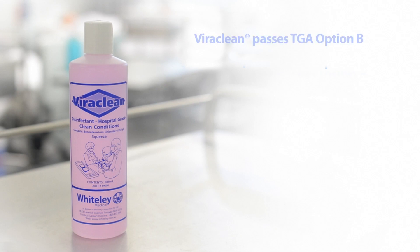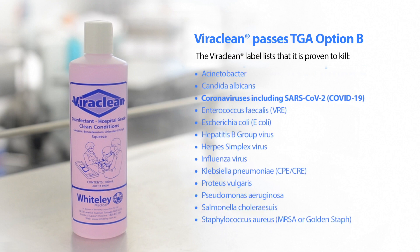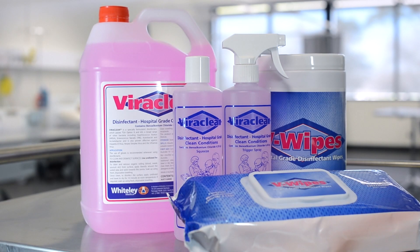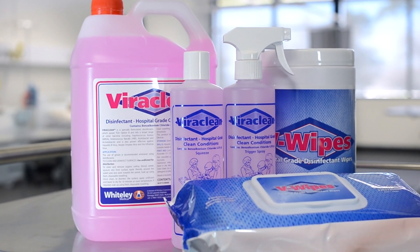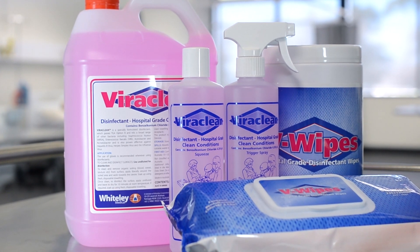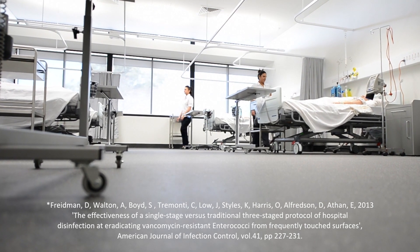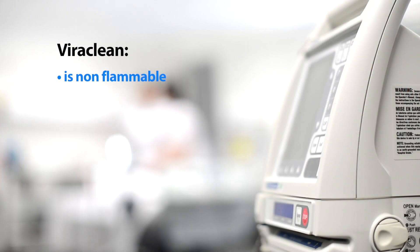ViriClean passes TGA Option B and kills a broad range of bacteria including MRSA, E. coli, VRE, and viruses including influenza virus and hepatitis B group virus. As published in a peer-reviewed international journal, ViriClean and V-Wipes have been proven to reduce the risk of environmental VRE contamination when used as part of a validated single-stage cleaning disinfection process.